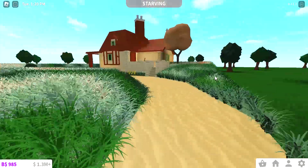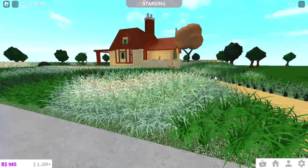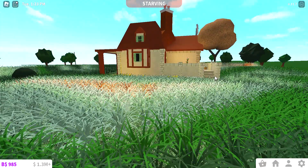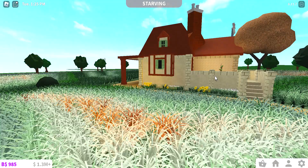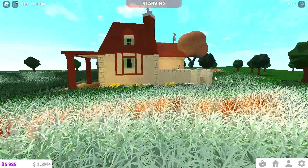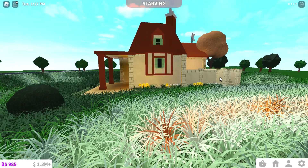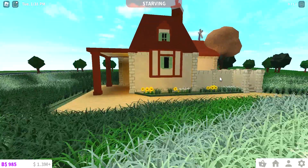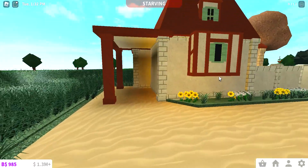Yeah, I tried recreating Belle's Cottage from Beauty and the Beast, so here it is — fancy, I know. Ignore my glitching, my laptop is overheating.